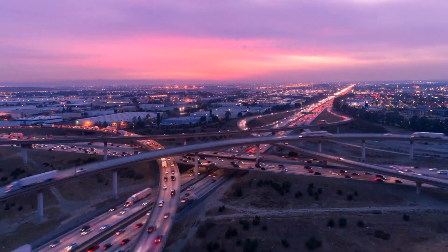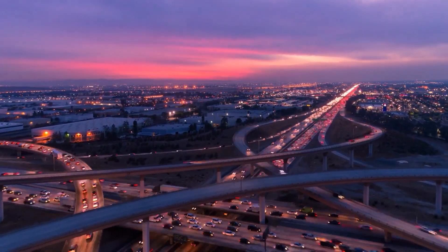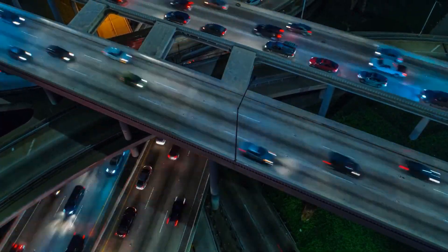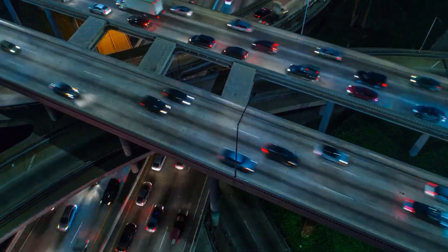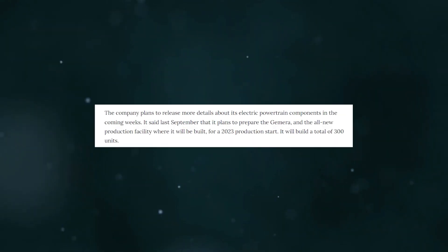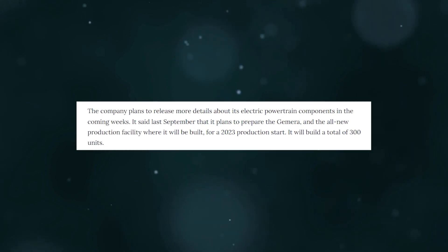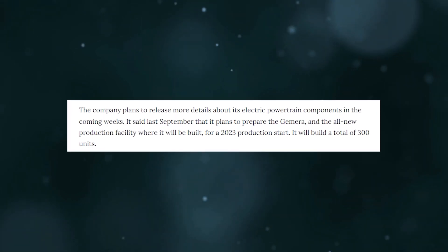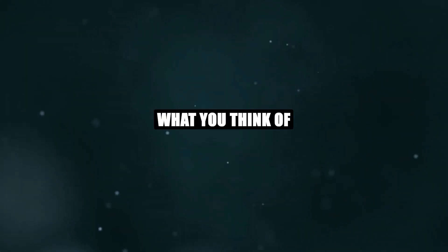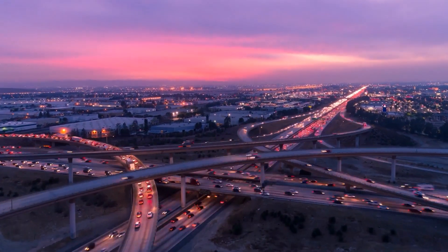However, the Gemera hypercar's huge twin-turbo engine, which is still an essential part, can step in and take control when more power is required. Whether or not other automakers decide to use their technology, Koenigsegg has big ambitions to include these parts into their next cars. We would want to know what you think of this engine — kindly express your thoughts in the comments below.